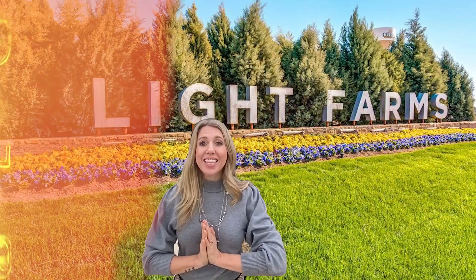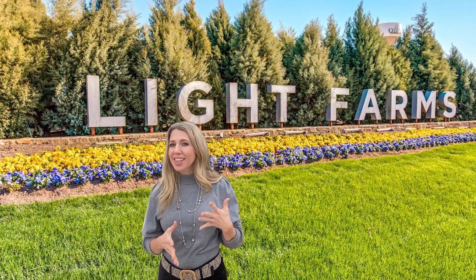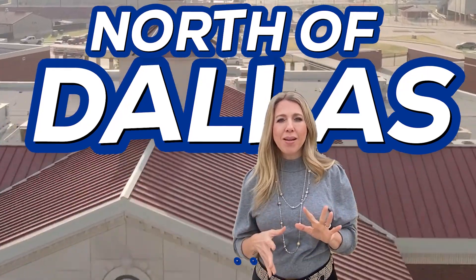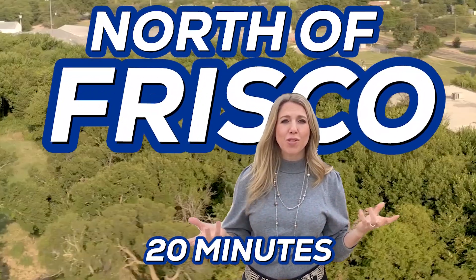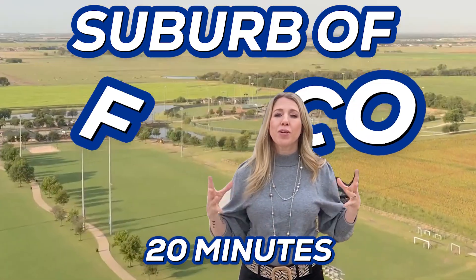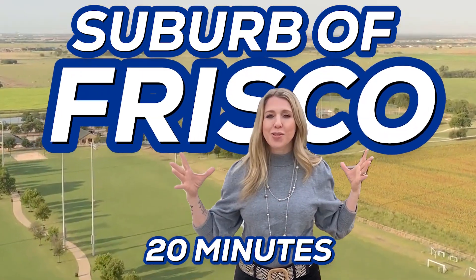In this video today we are going to be in Light Farms, which is a master planned community in the city of Celina, Texas. Celina is about 45 minutes north of Dallas and about 20 minutes or so north of Frisco, so it's a suburb of Dallas — or you could even say it's a suburb of Frisco since Frisco is just getting so big.